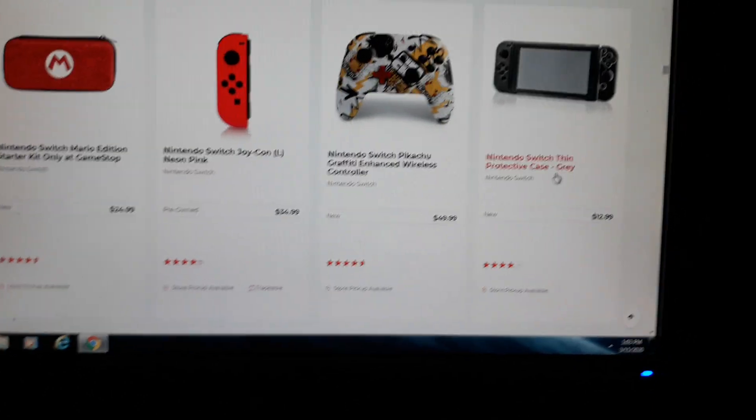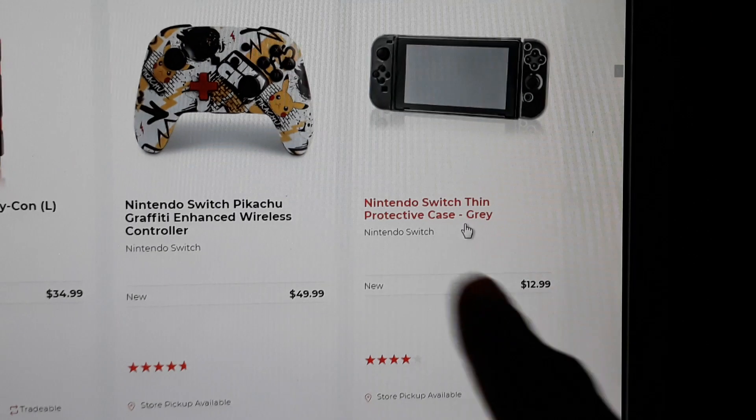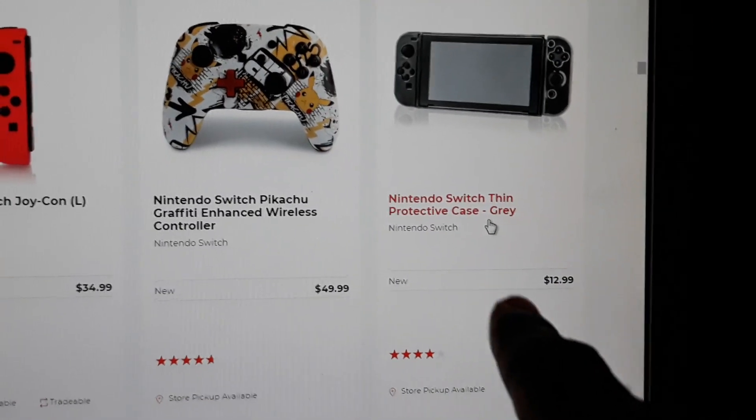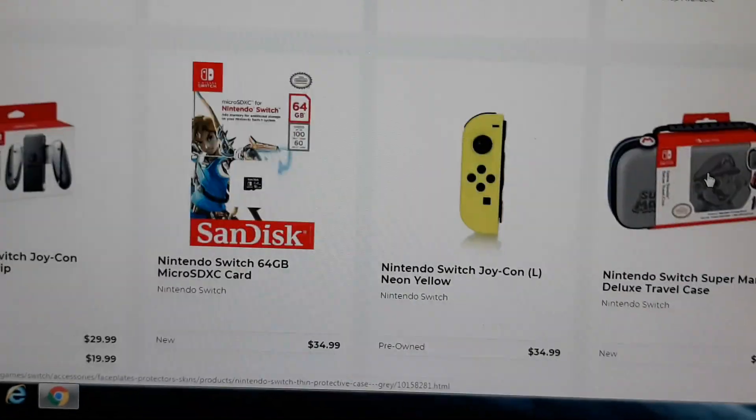This is what I have — the protector case right over here. Let me zoom it in. Yep, right here — you can see my fingers pointing at it. Yeah, this is what I have; I have that protector case.